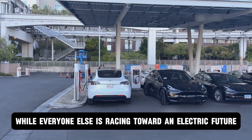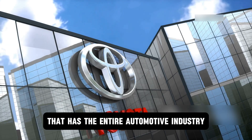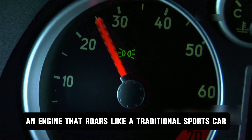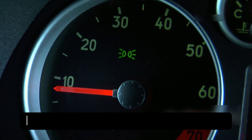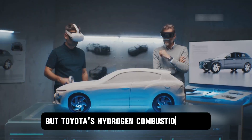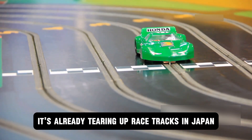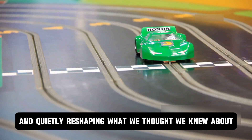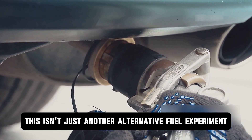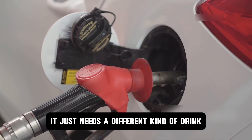While everyone else is racing toward an electric future, Toyota just threw a curveball that has the entire automotive industry doing a double-take. Picture this: an engine that roars like a traditional sports car, delivers the punch you'd expect from gasoline power, yet emits nothing but water vapor from its tailpipe. Sounds impossible, right? But Toyota's hydrogen combustion engine isn't some far-off fantasy — it's already tearing up racetracks in Japan. This isn't just another alternative fuel experiment; this is Toyota betting big that the internal combustion engine isn't dead, it just needs a different kind of drink.